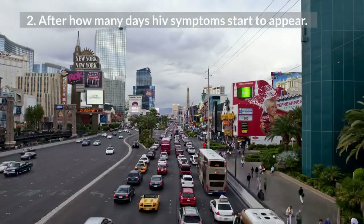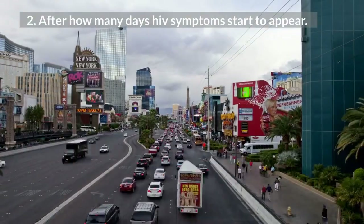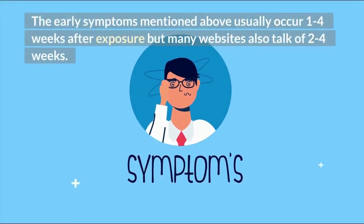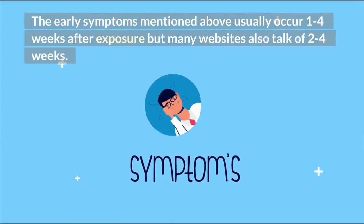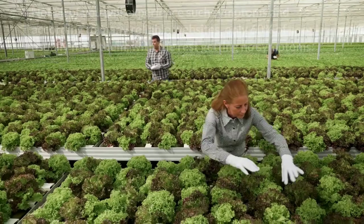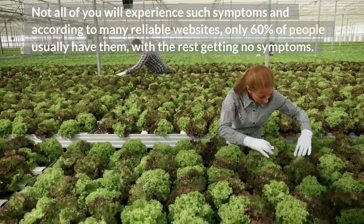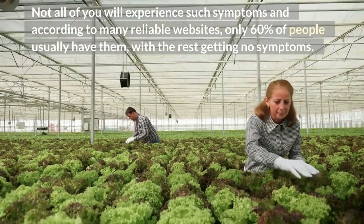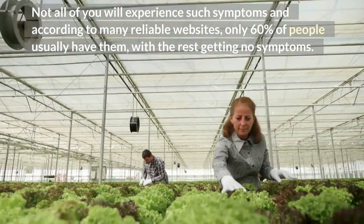2. After how many days do HIV symptoms start to appear? The early symptoms mentioned above usually occur 1 to 4 weeks after exposure, though many websites also reference 2 to 4 weeks. Not all people will experience such symptoms, and according to many reliable websites, only 60% of people usually have them, with the rest getting no symptoms.